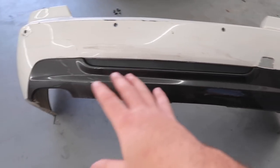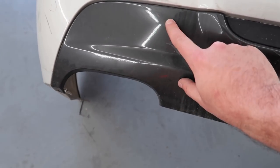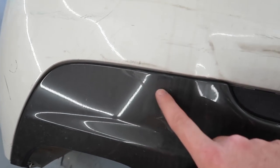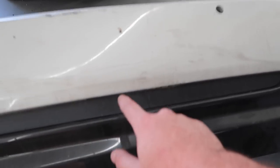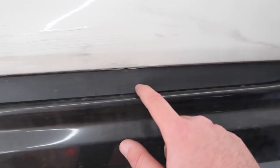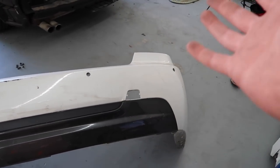We got the bumper, and thankfully it came with the diffuser. The good thing is the diffuser is actually in good shape because the only thing we're not going to be painting is the diffuser — thank the Lord. It's actually in pretty good shape, so the diffuser is going to stay the color it is. I'm happy it came with this little piece because those things cost money. The bumper itself is going to have to get repainted in black to match the car. Without further ado, let's go ahead and slap it on.